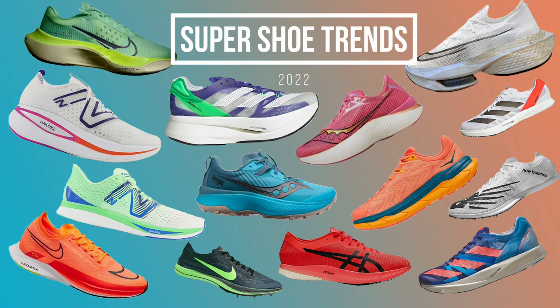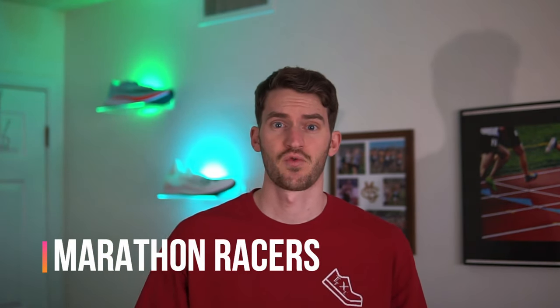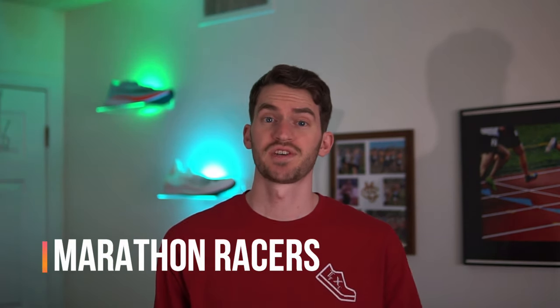Starting with regular super shoes and marathon racers — in 2022 we'll continue to see marathon racers evolve with some minor or major tweaks depending on the brand. It seems that most marathon racing shoes are maxing out at the 40 millimeter stack height that is the World Athletics limit. One good example is the Saucony Endorphin Pro 3, which is getting extra stack height up to 39.5 millimeters.